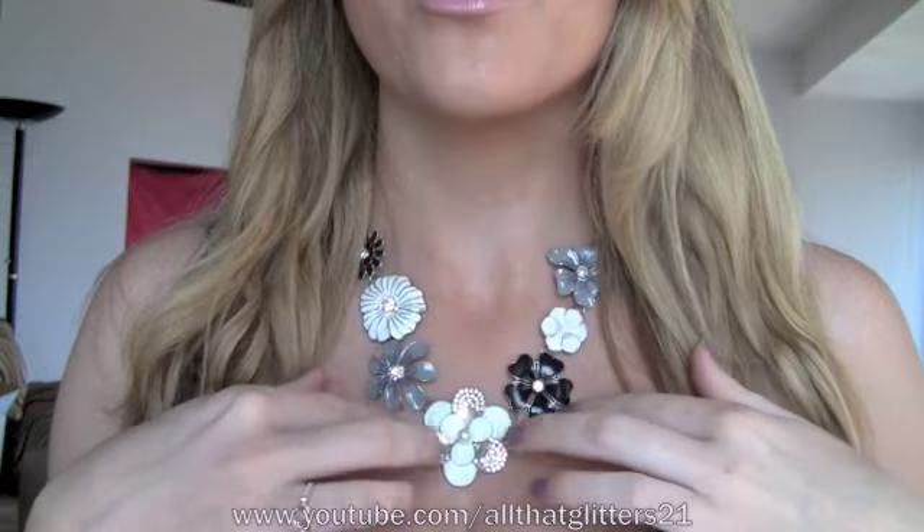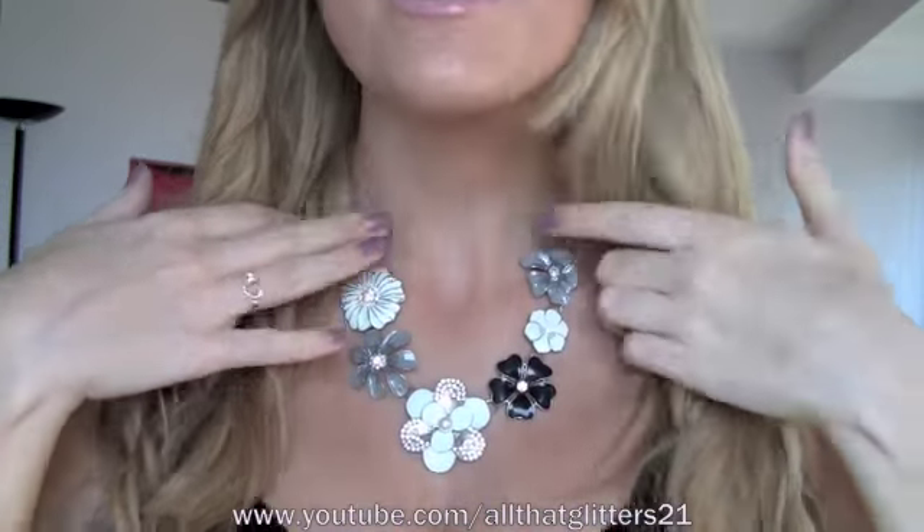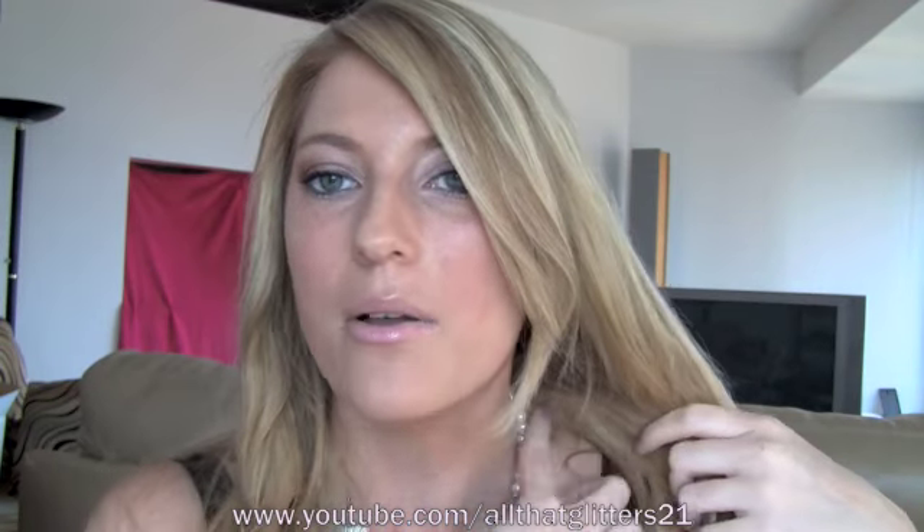My hair's a mess. And last favorite is this necklace I got from Forever 21. I love it, love it. I got it recently, so they still have it. It has pearls up here, and then it goes into this really pretty flower design. I almost didn't get it, and I'm so glad I did, because I think it's really cute.